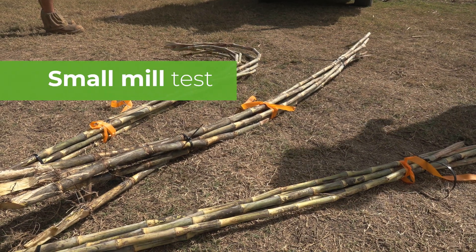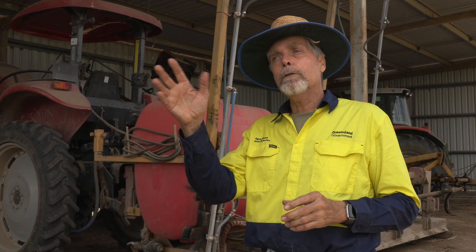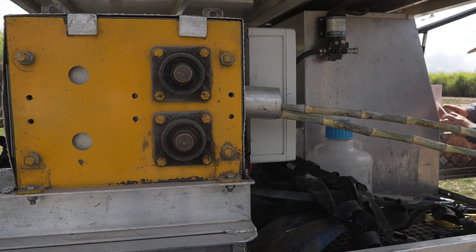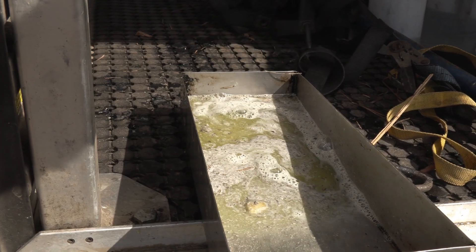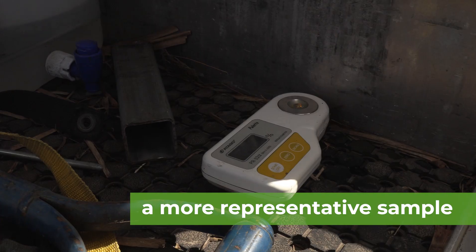We've cut six sticks out of each of our treatments, and the Tully mill small mill — it's a mill on the back of a ute — has come along and crushed those samples to get the juice out. The juice will then show us what the sugar content is from those particular plots, so we can look at what the different treatments have done.